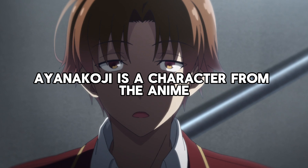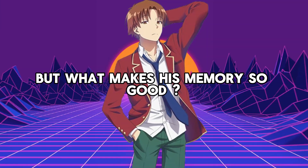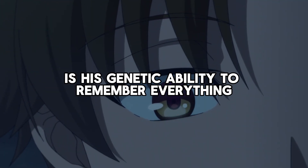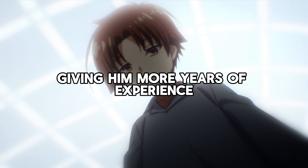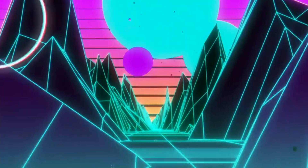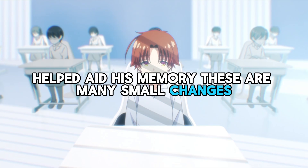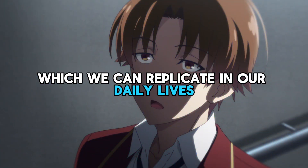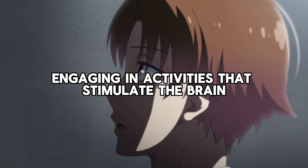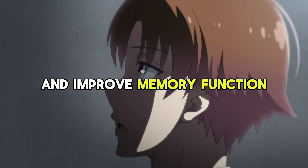Ayanokoji is a character from the anime Classroom of the Elite and is known for his exceptional memory skills. One factor is his genetic ability to remember everything from his early years, giving him more years of experience — unfortunately, we can't replicate this. What we can replicate is how the conditions of the white room helped aid his memory. Some examples include engaging in activities that stimulate the brain, such as puzzles or chess, which can strengthen neural connections and improve memory function.